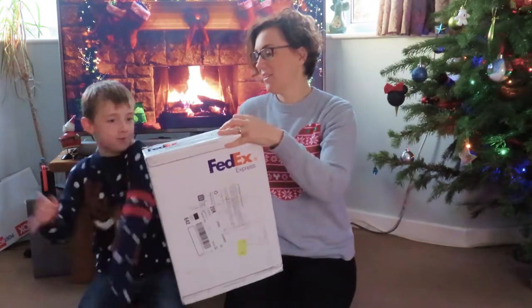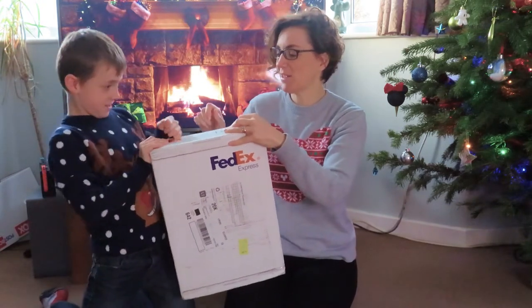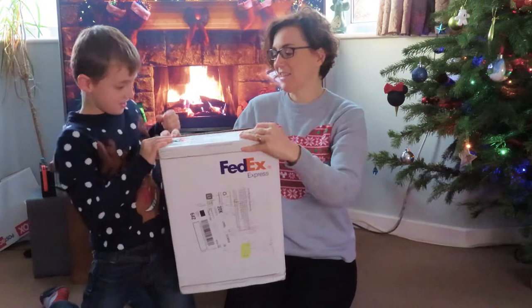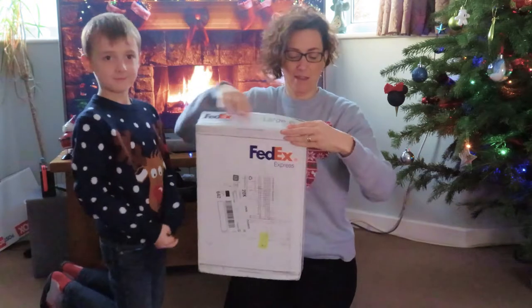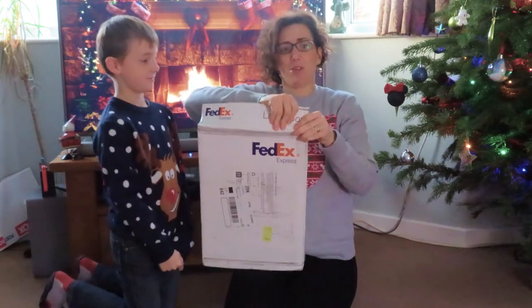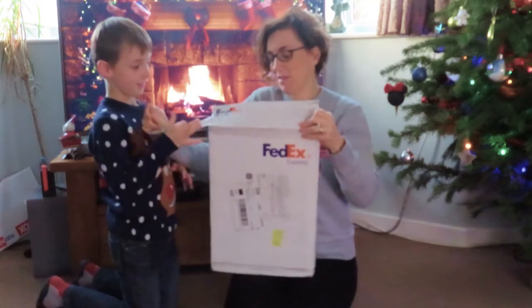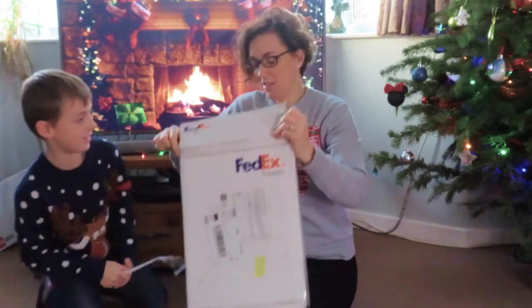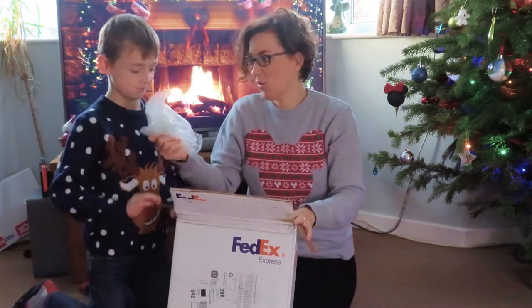You're going to do the honours? Pull it towards me. Let's see what's in it. It's very well taped — maybe I should have got some scissors. Let's see what's in it.